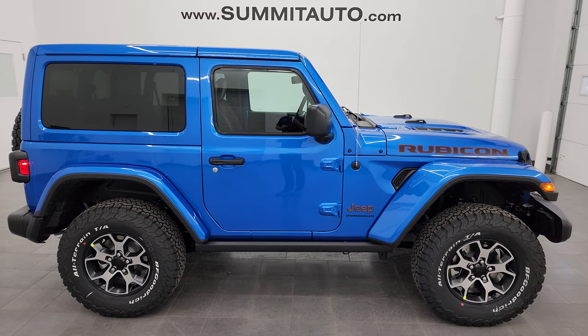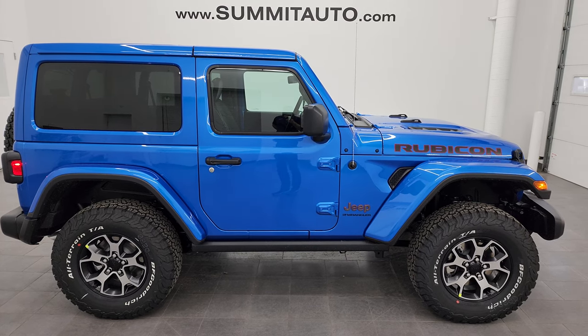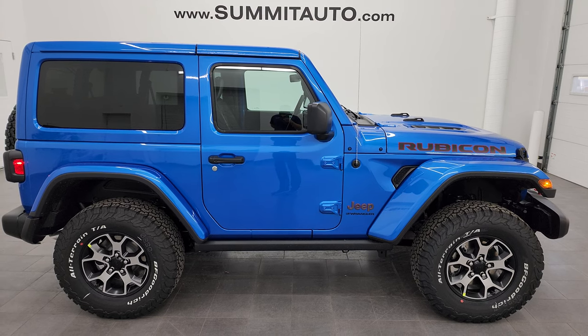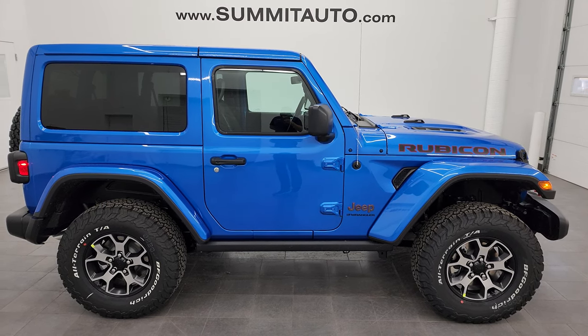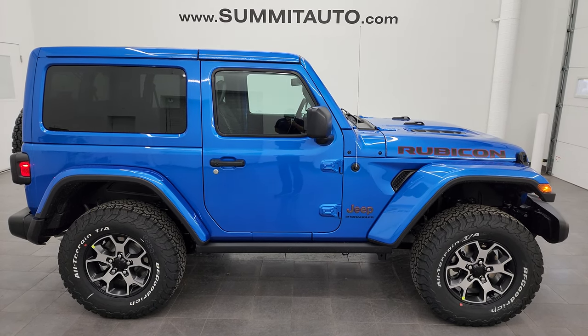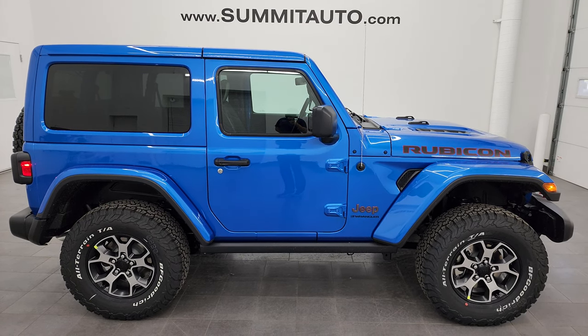In a second you'll see a link to subscribe to my YouTube channel in the upper left, more Wrangler videos in the upper right, a link to this vehicle on our website in the lower left, and one of our latest YouTube videos in the lower right. Click those and check us out — we're super excited to help you with this brand new 2023 Jeep Wrangler Rubicon two-door in Hydro Blue Pearl Coat. Thanks again for checking out the video. Remember to like, subscribe, and share.